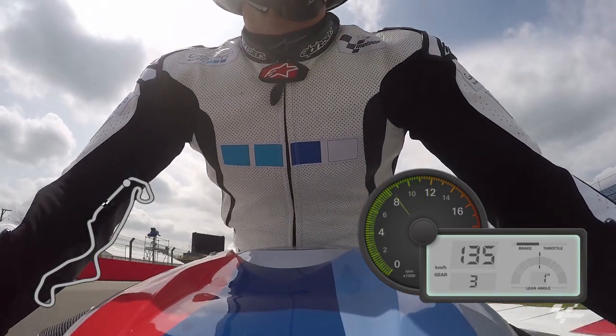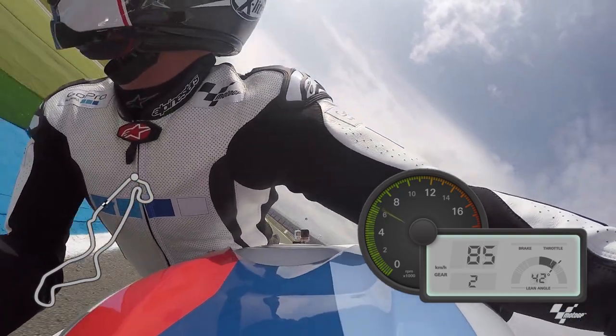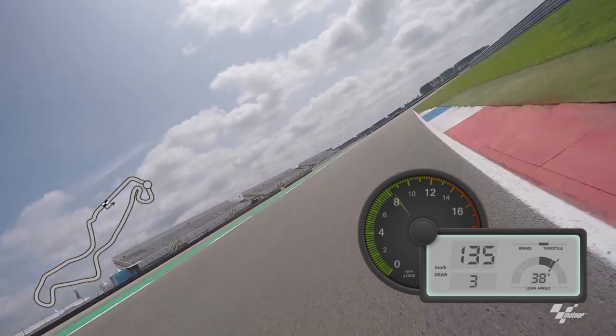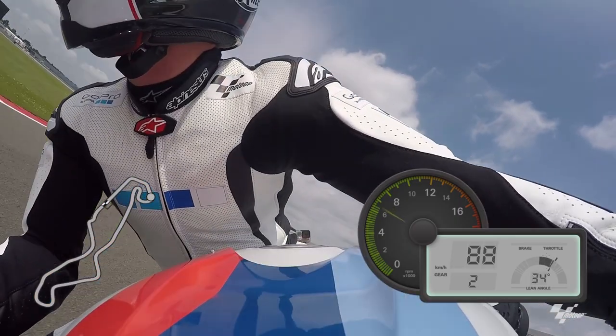This is turn one, the first and only real hard braking zone. Think Bautista-Lorenzo 2012, the incident. Come out of here, up to third, through turn number two, and then down into second for the Otterbrookken section.